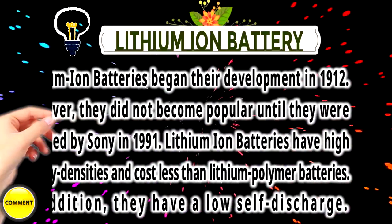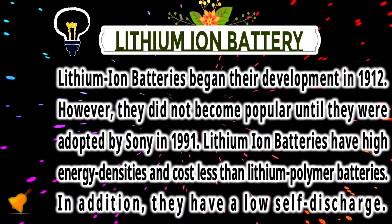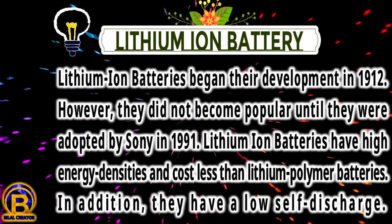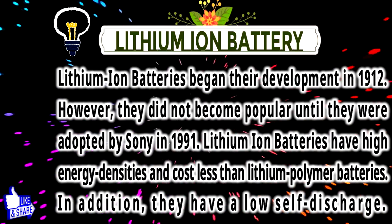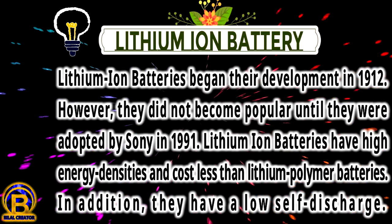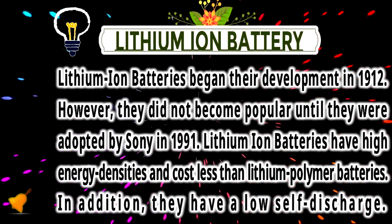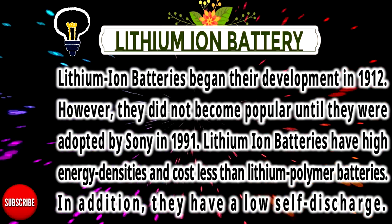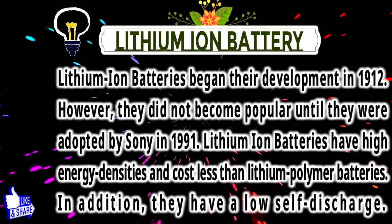Lithium-Ion Battery. Lithium-Ion batteries began their development in 1912. However, they did not become popular until they were adopted by Sony in 1991. Lithium-Ion batteries have high energy density and cost less than Lithium-Polymer. In addition, they have a low self-discharge.